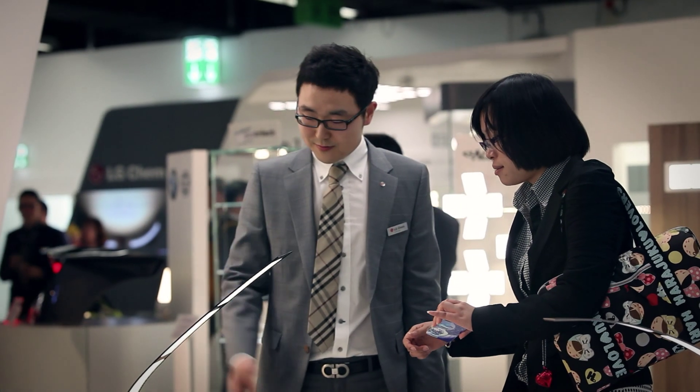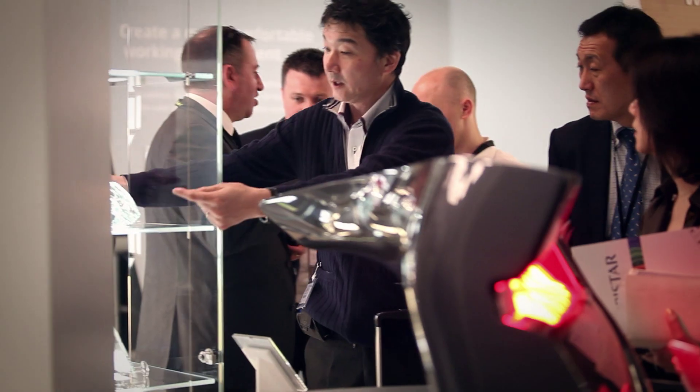From March 30th to April 4th, LG Chem showcased OLED light panels at Light and Building 2014 with the slogan: You Create, We Light.